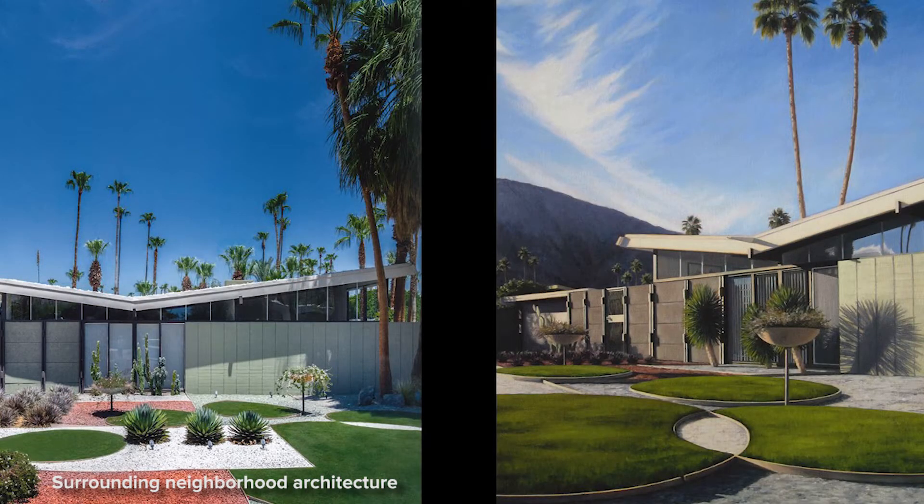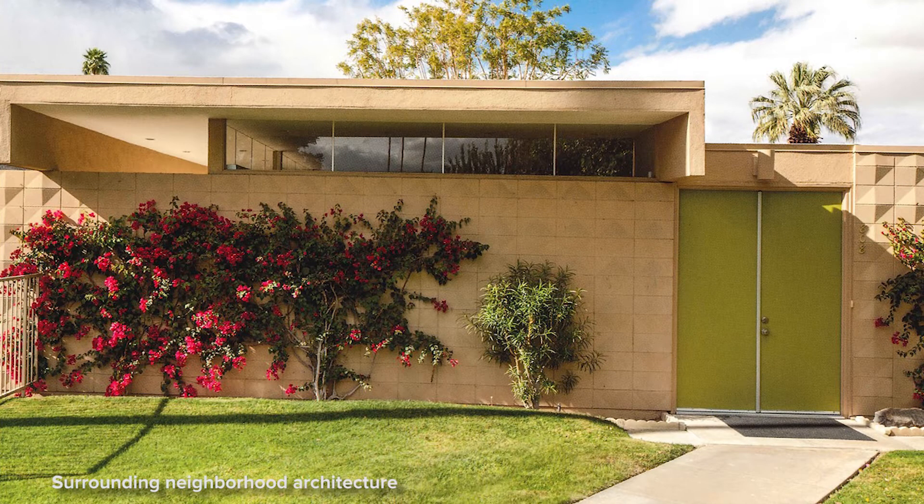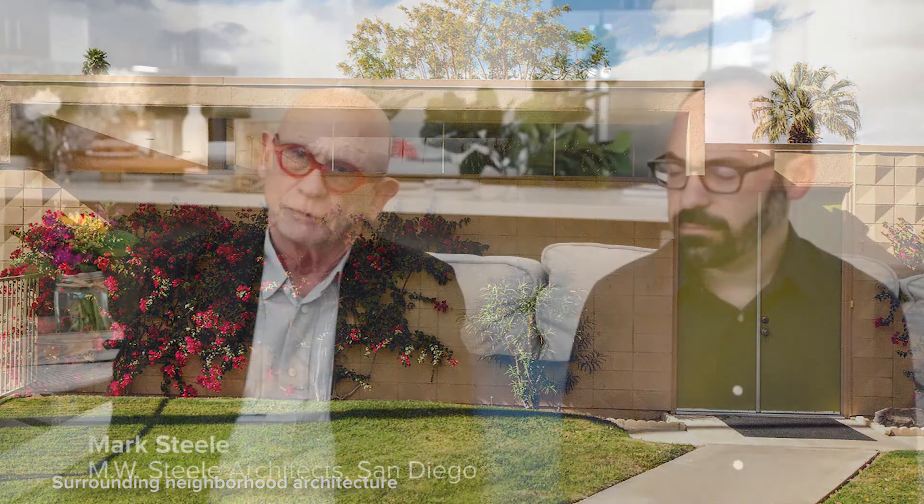The surrounding neighborhood is very much into the mid-century period and was actually designed by one of the great fathers of mid-century architecture, William Kreisel. In many regards, it sort of gave a comfort zone for us because we were really taking part in the community — we were a part of it, just an extension of it.